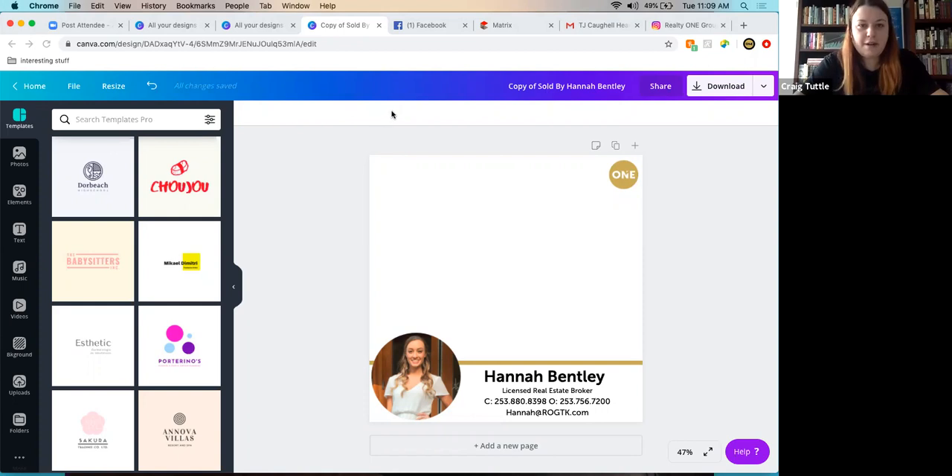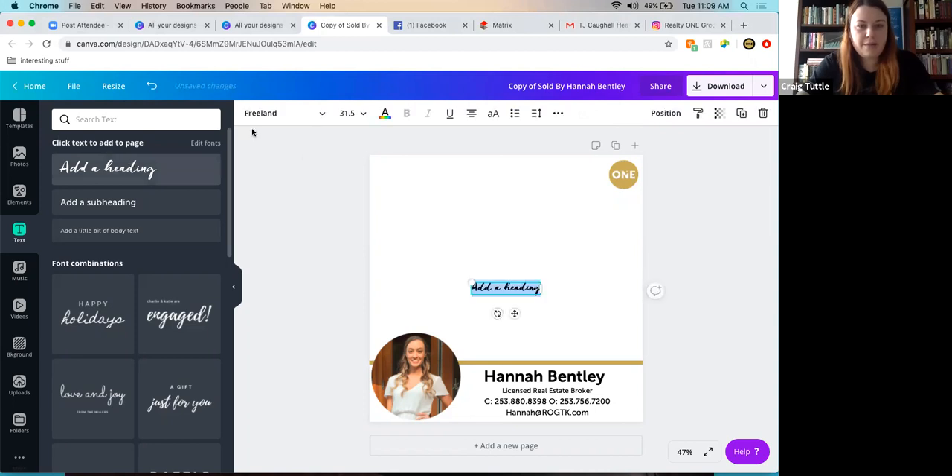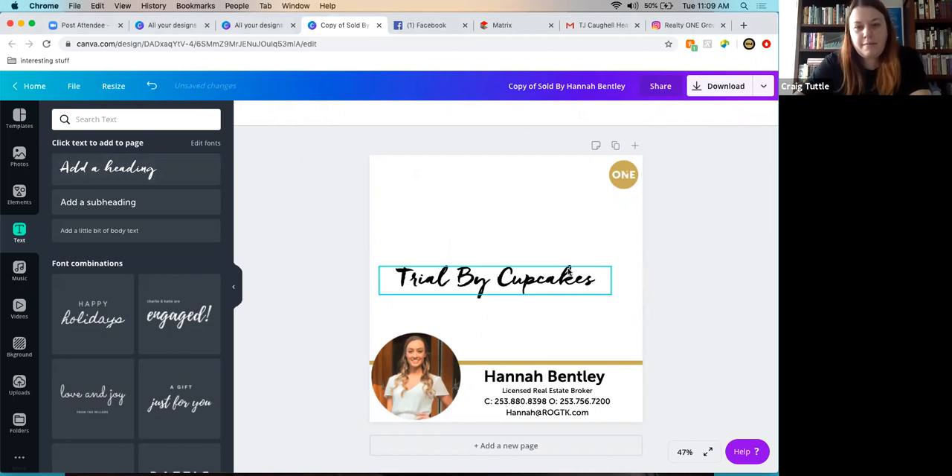Stephanie asks about fonts in the ROG style guide. The host will type out the font names. In the agent resources folder all fonts and logos are available. The first font shown is the Freeland font — in its regular form it's called Trial by Cupcakes. This is Realty One Group's signature handwriting font. It's a bit hard to read but it's on brand.